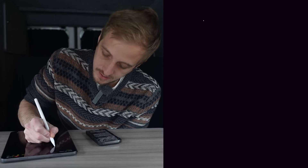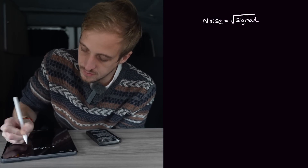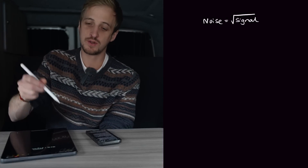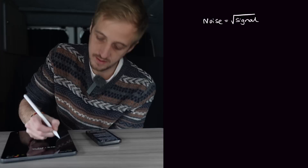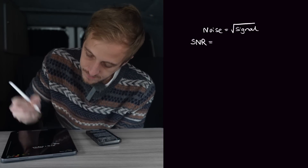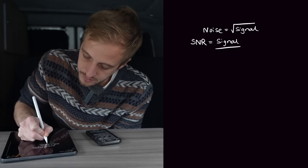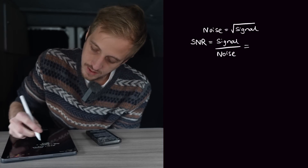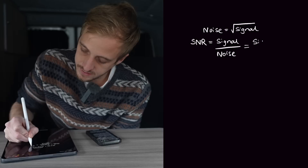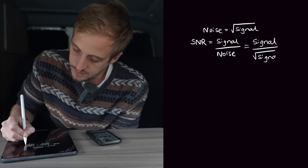The amount of photon noise inside the light signal you collect is equal to the square root of the amount of signal collected. But we don't want to know how much noise is in the image — we want the signal-to-noise ratio. That is signal divided by noise, and since noise equals the square root of signal, we can write it as signal over the square root of signal.